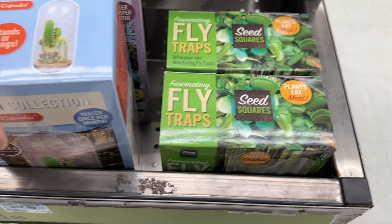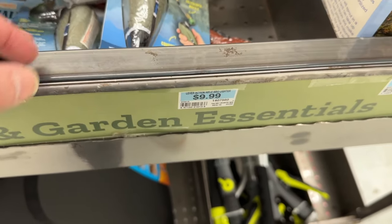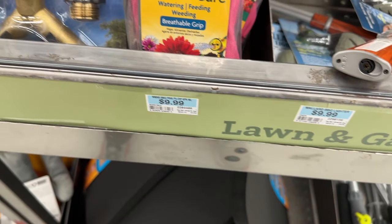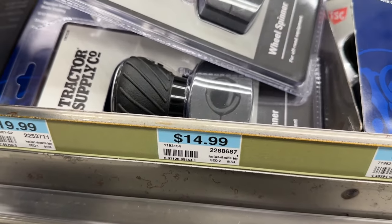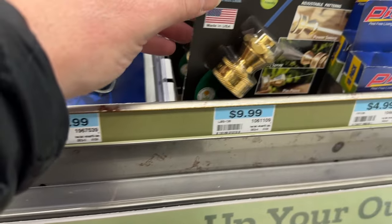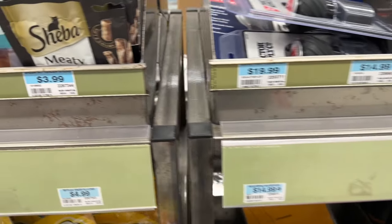Now we come to one of my favorite parts of the entire store — the clearance bins. There are a couple of random things, like little plants, a barbecue lighter that would be fun for grilling season, and even a rifle-style one as well. There are a few different gloves for working in the yard, a brass quick connect splitter, a cool knife for $15, and a Big Shot water sprayer.